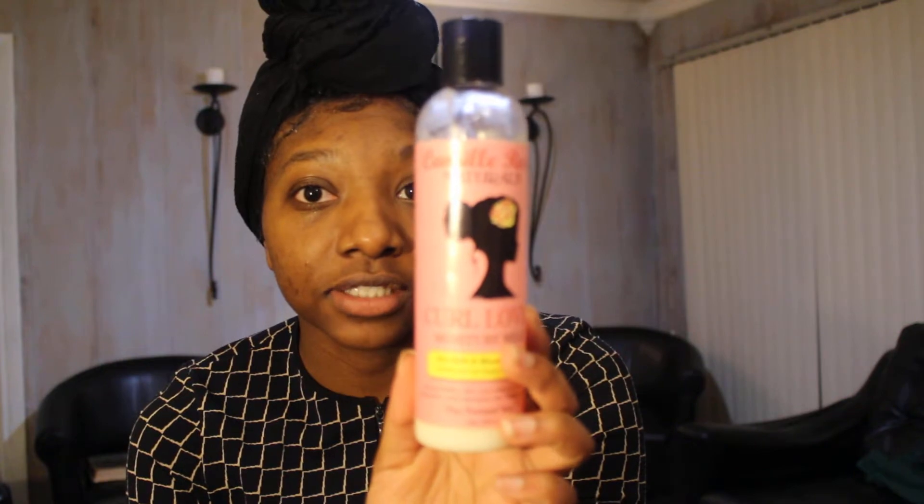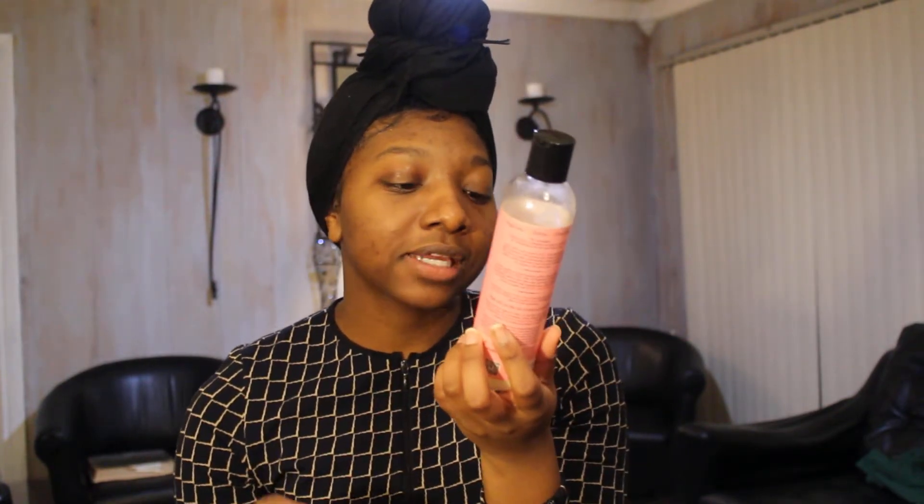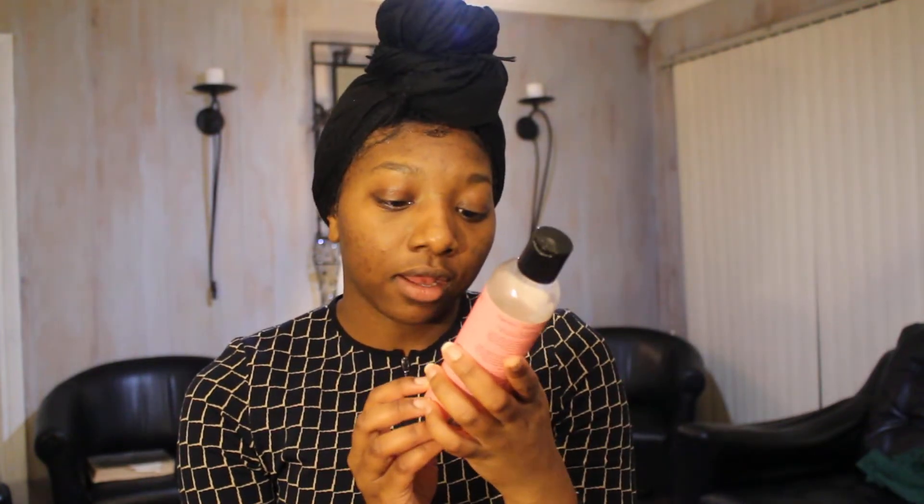Of course you need your moisturizer — this is awesome sauce. It's Camille Rose Naturals Curl Love Moisture Milk. It has rice milk and macadamia oil in it, and it says it works for all curl types and textures. I don't really doubt that because it just moisturizes my hair so well.